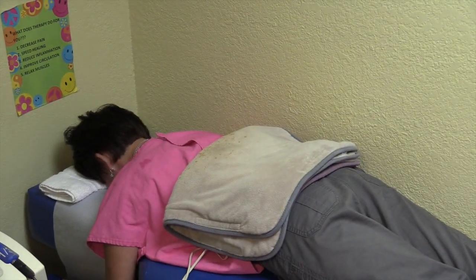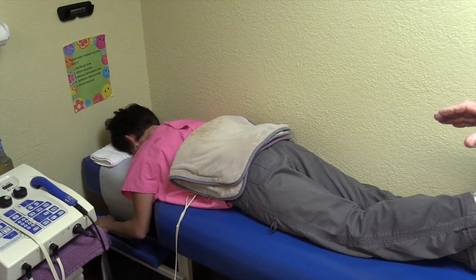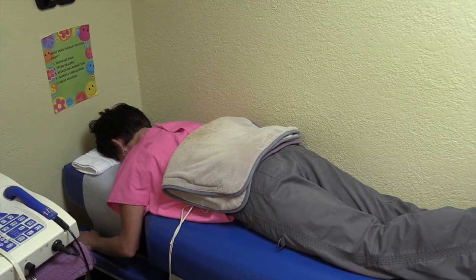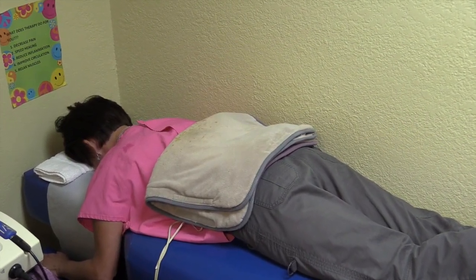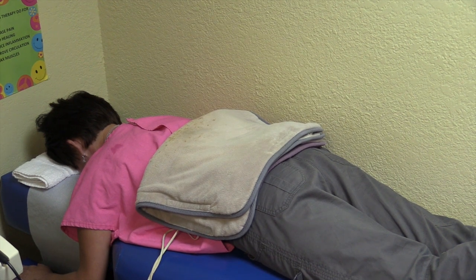This patient is getting some therapy for her low back. We are using interferential, which is a type of electrical muscle stimulation. It is deep penetrating, it is good for decreasing pain, speeding up the healing process, temporarily increasing circulation, and it helps to decrease inflammation and relax the muscles.